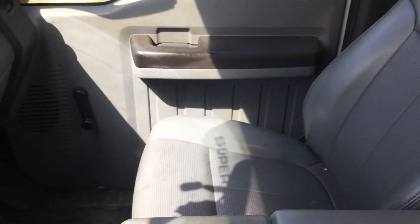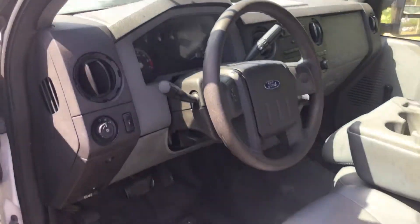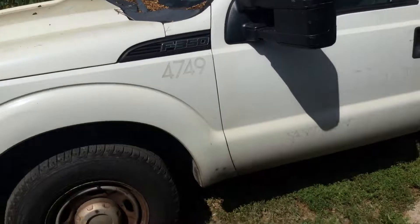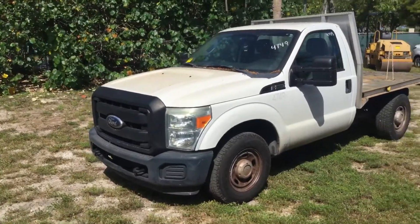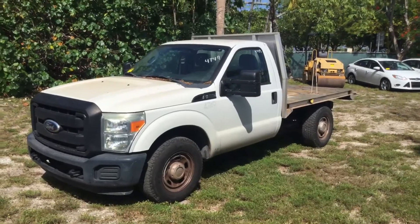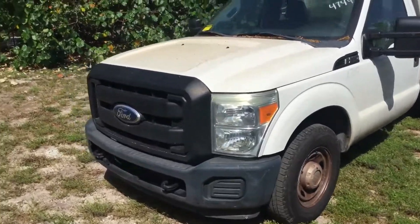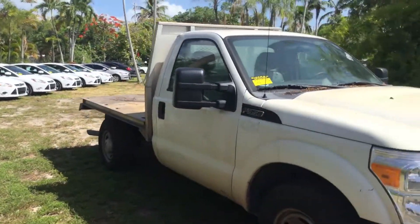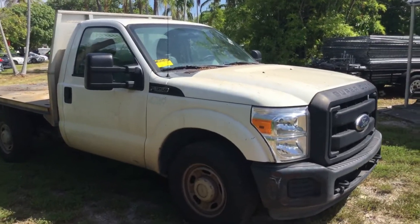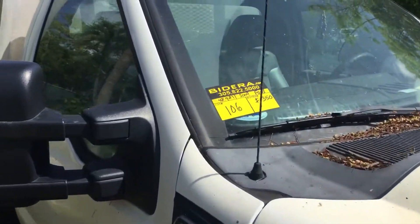The truck is dirty and will need a good cleaning, but it'll make a heck of a work truck. It's a good looking truck with very low miles — 48,900 miles on a 6.2 liter. Runs and drives, but the AC blows very hot. That's it — lot number 106, 2009 Ford F-350. Good luck.